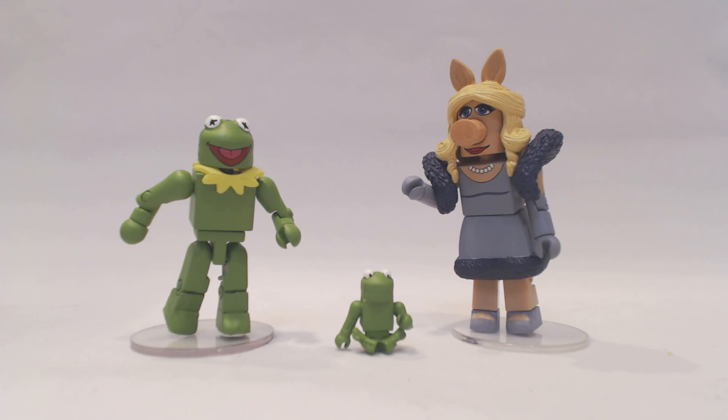The first two-pack is Kermit and Miss Piggy, and they come with a small non-posable accessory of Robin, Kermit's nephew. This set will be available at comic shops and specialty stores, as well as Toys R Us, so you can look for that two-pack in both locations. You can find your nearest comic shop at comicshoplocator.com to see if they'll be getting them in.